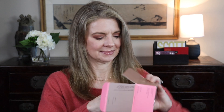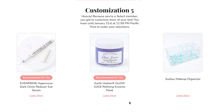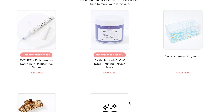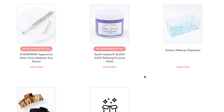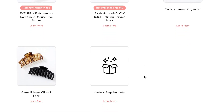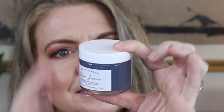For the fifth customization there was a dark circle reducer eye serum — I don't suffer from dark circles — a refining enzyme mask that was kind of intriguing, a makeup organizer with daisies I didn't love, and some banana clips — not my jam. So I picked the mask. Opening it up, it is really watery; you can see it slosh around in the jar, so I'm anxious to try that.